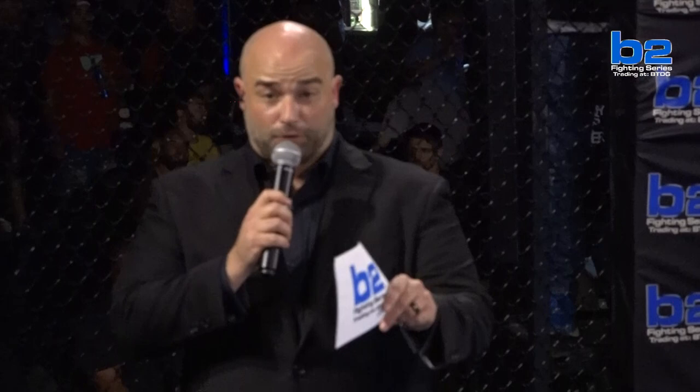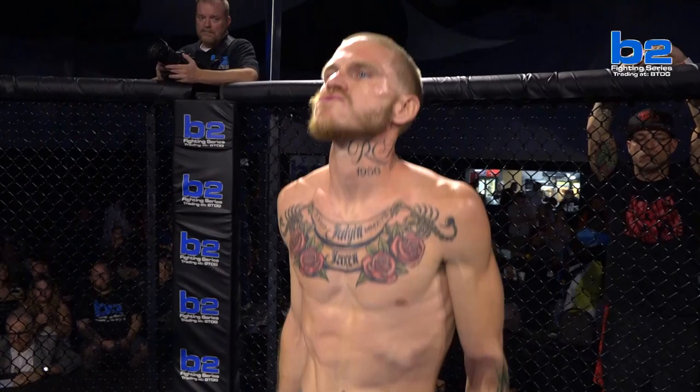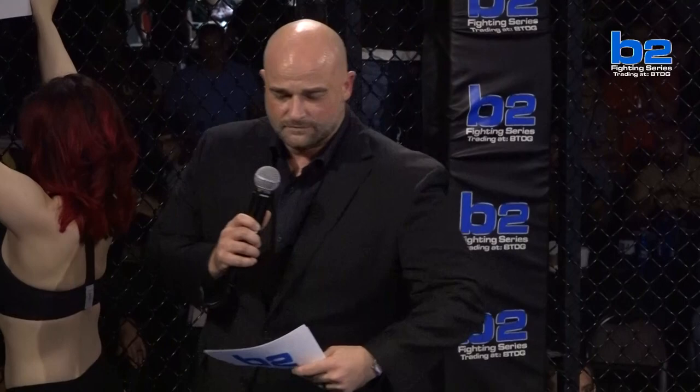B2 fans, this amateur bantamweight battle is set for three rounds at three minutes apiece. First, fighting out of the blue corner — tonight, making his amateur debut. His height: six feet, one inch. His weight: 135 pounds. He trains with Impact MMA and comes to you from Peoria, Illinois. His name is Alexander Verda Lima.